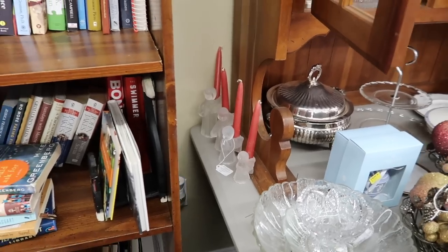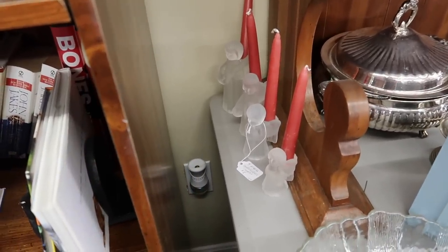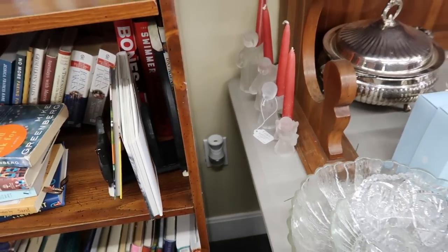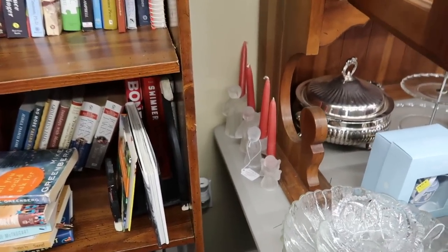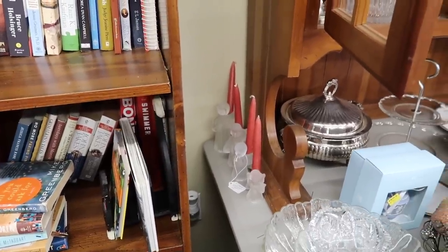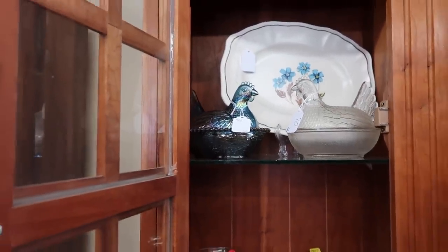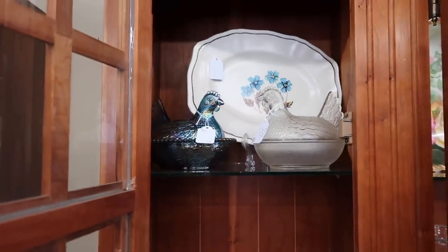Spotted these right back here in the corner — they're between these two stands right here, I almost missed them. And they're four angel candle holders with the candles, and they're $8. They're like this clear glass, and I thought those were really cute. Very pretty — vintage Christmas. Eight bucks for all of those glass candles I thought was a really good price. Almost missed these little hens on nest too — the clear one is $10, and then that one that's kind of like a pearlescent is $25.